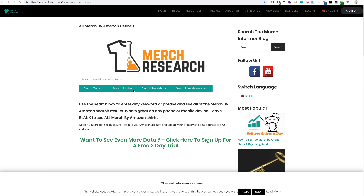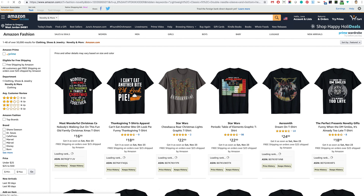You can search by t-shirts, hoodies, sweatshirts, and long sleeves, and you can type in a keyword here, which is very helpful during the holidays — you can put in Christmas or Thanksgiving. What I'm going to do is not put anything and just search for t-shirts, hit search, and we'll see what comes up.